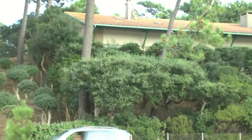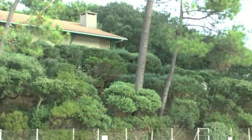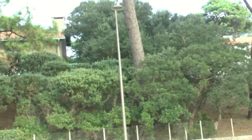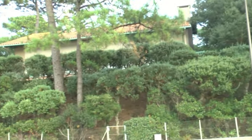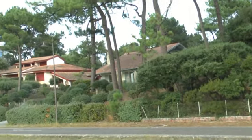Et ici, la terrasse de la villa est bien cachée par les arbres. Mais au-dessus, ils ont la vue, bien entendu. Taille uniforme. De faire élaguer les arbres, c'est cher aussi. C'est magnifique.